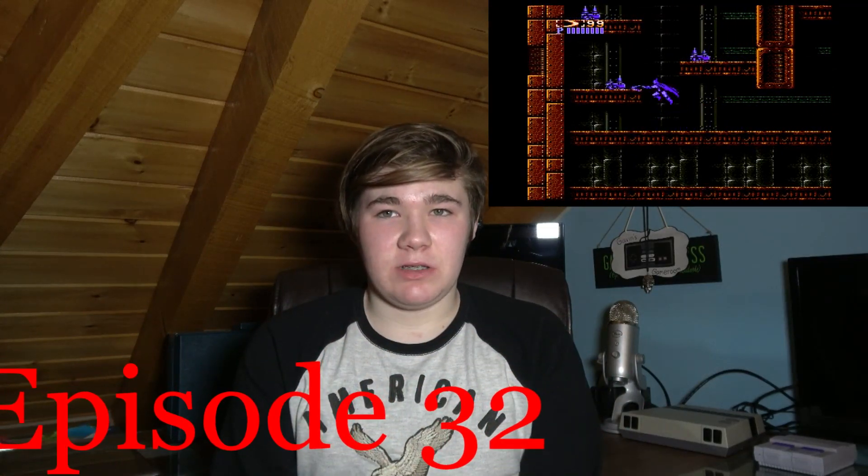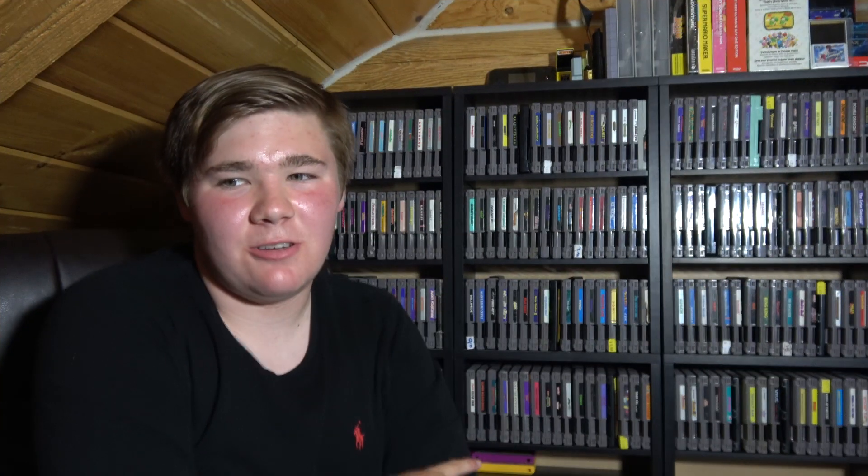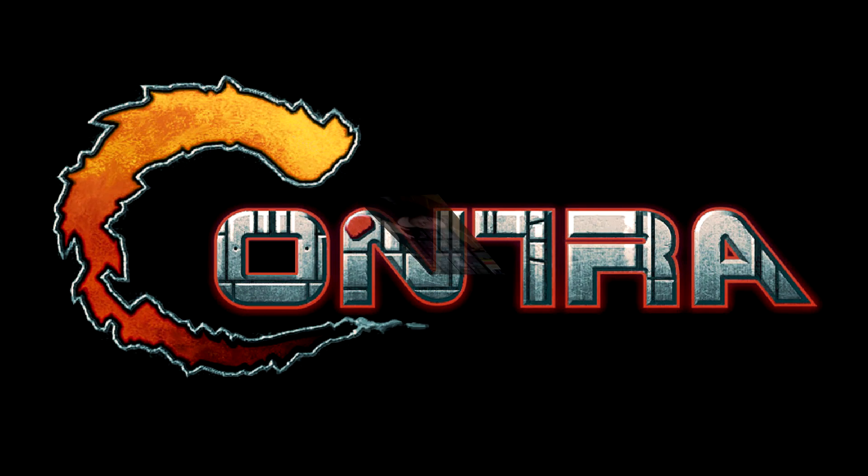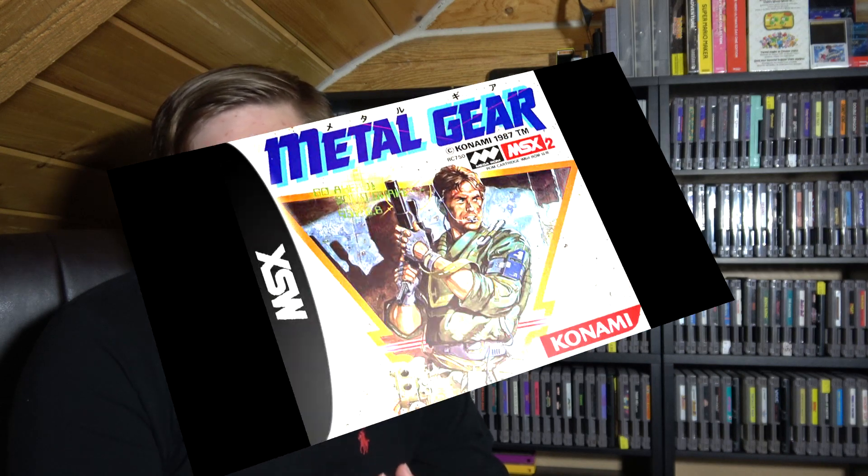Remember the last episode I tackled on the first Batman NES game that was released? This episode, we're going to review the sequel to the game made by a completely different company, which is by Konami, who you all recognize them for making the Castlevania games, the Contra games, and even kind of remaking and making the Metal Gear games, which is pretty cool.